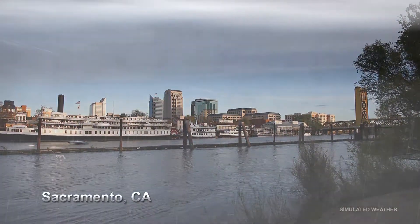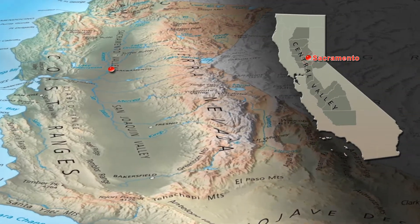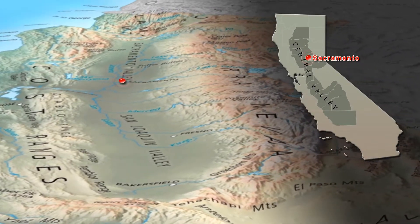Anywhere it rains, it can flood. And California's vast Central Valley, flat, low, and encircled by mountains, is especially at risk.